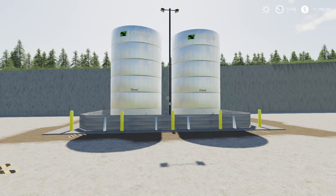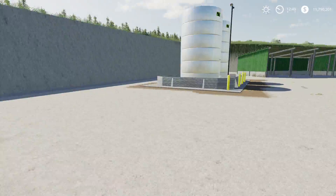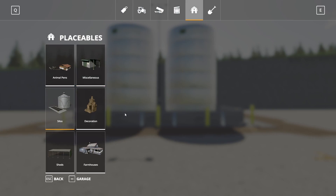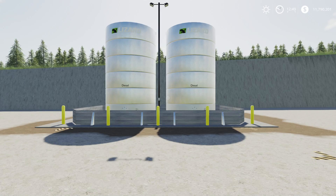Next up we have the Diesel Tanks by JJ — 5.33 megabytes to download and for all platforms. These need to be filled — think of them as a silo-type facility. They hold 100,000 liters of diesel, have lights for nighttime, cost $25,000 to buy with $50 daily upkeep, and are Seasons ready. In the store they're under Silos as Diesel Storage Tanks.